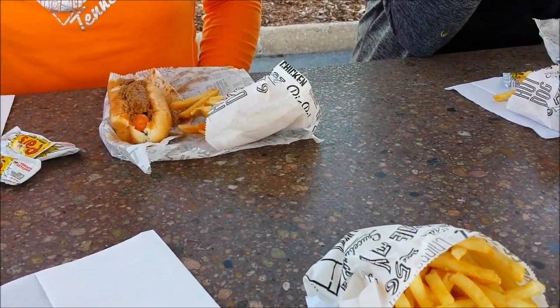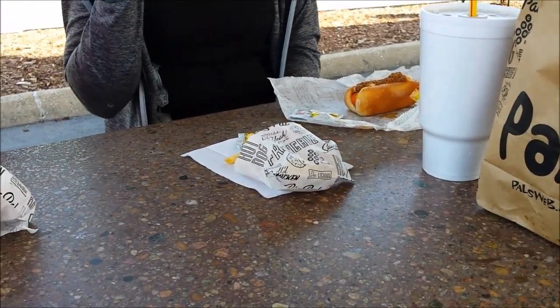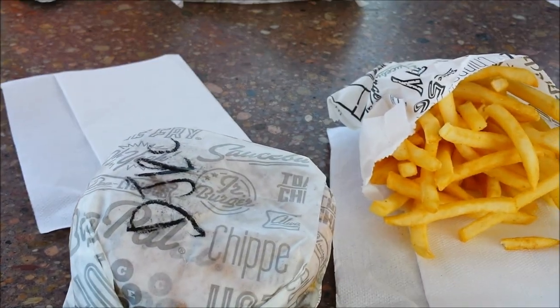This is what we got for lunch. The wife got a hot dog and seasoned fries, and my mother-in-law got fries and a hot dog as well. I've got non-seasoned fries and a double cheeseburger.